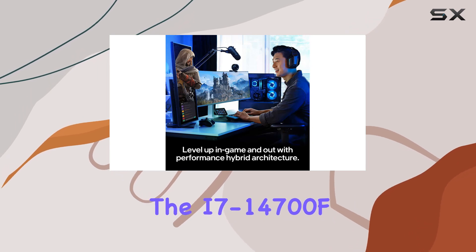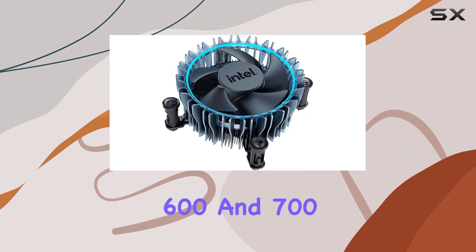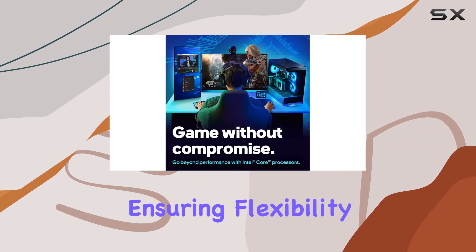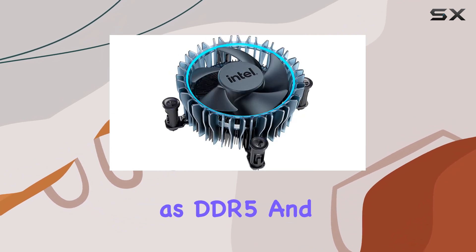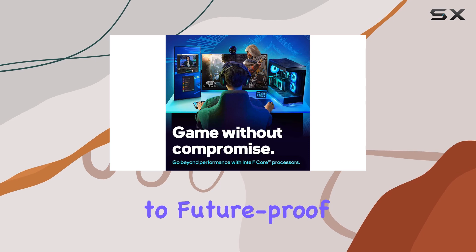In terms of compatibility, the i7-14700F is compatible with both Intel 600 and 700 series chipset-based motherboards, ensuring flexibility when building your dream PC. With support for PCIe 5.0 and 4.0, as well as DDR5 and DDR4 memory, you'll have access to the latest technologies to future-proof your system.